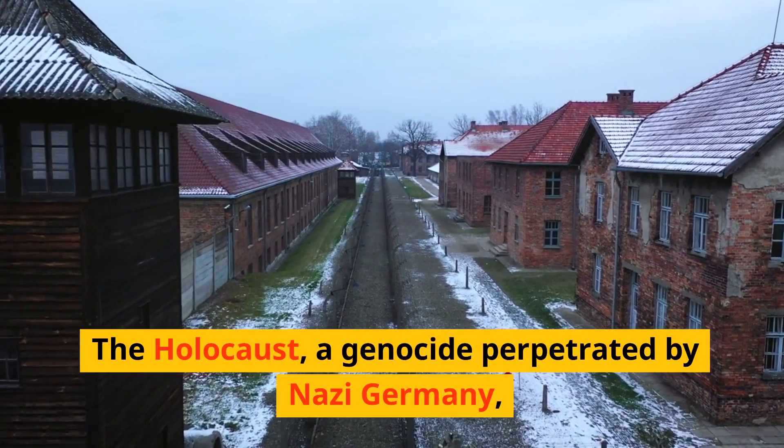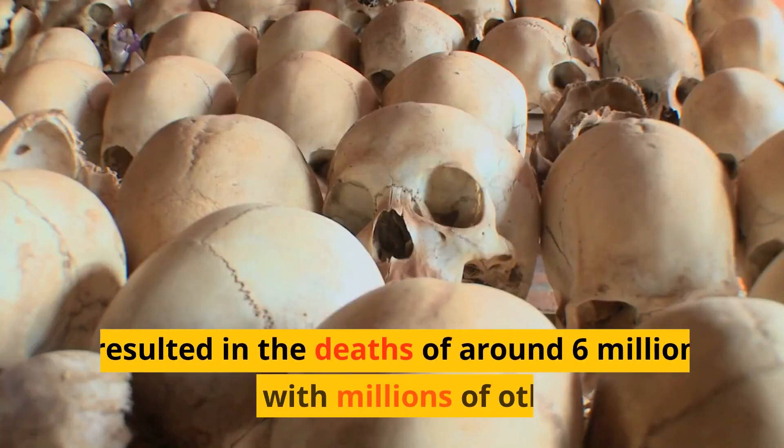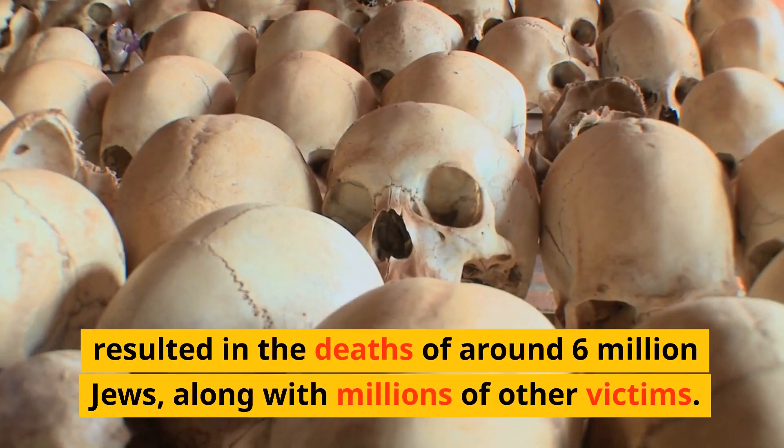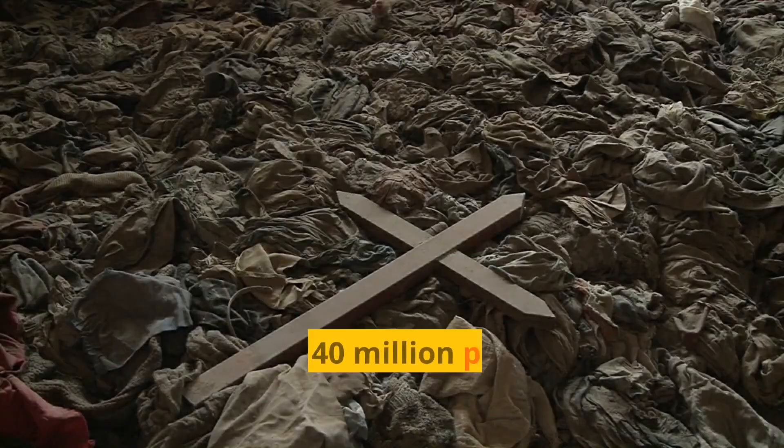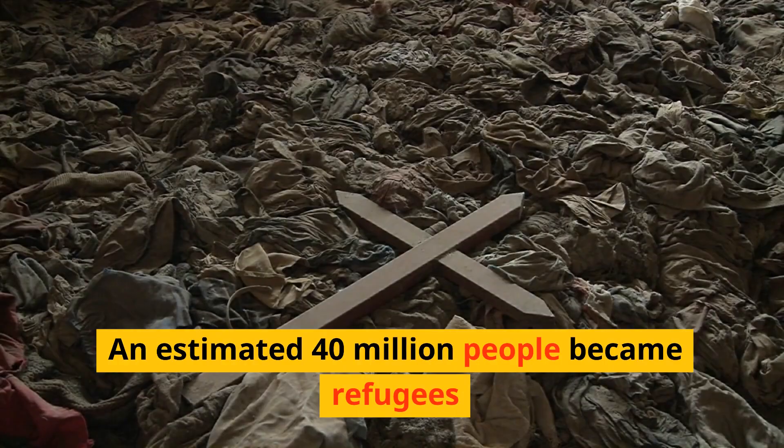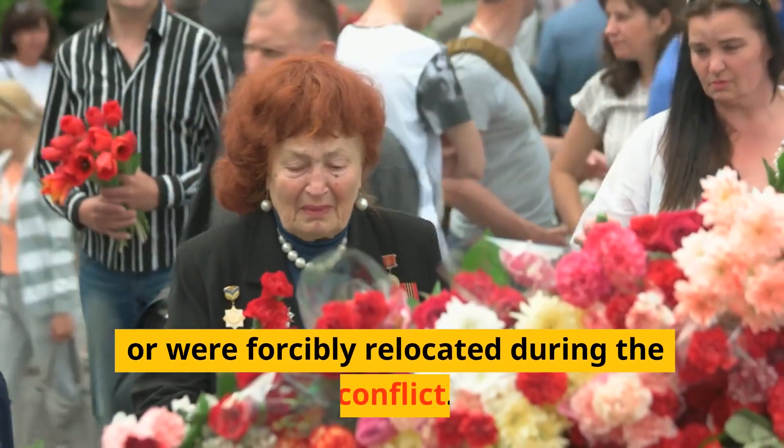The Holocaust, a genocide perpetrated by Nazi Germany, resulted in the deaths of around 6 million Jews, along with millions of other victims. The war led to the displacement of millions of people — an estimated 40 million people became refugees or were forcibly relocated during the conflict.